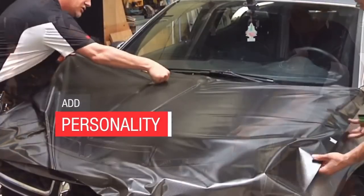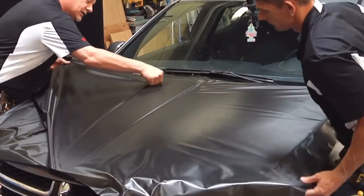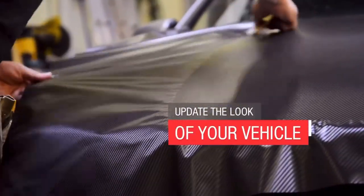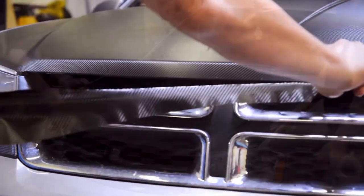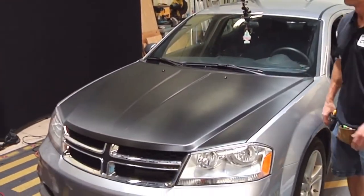It's a great way to add personality to your vehicle. So instead of having to use paint to change the color of your vehicle, you can update the look of your vehicle fairly quickly and easily with 3M graphic material. To learn more about vehicle wraps, be sure to visit 3mwraps.com.